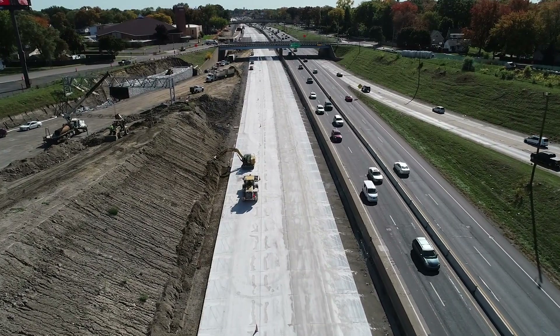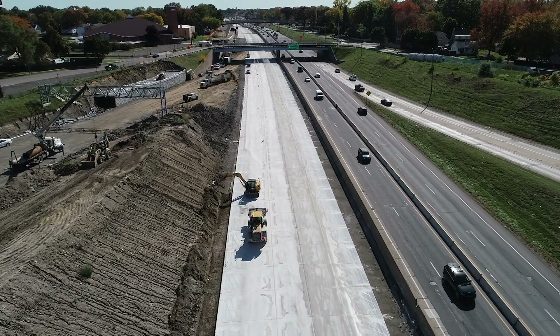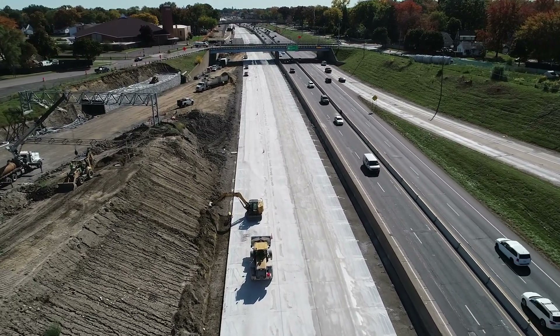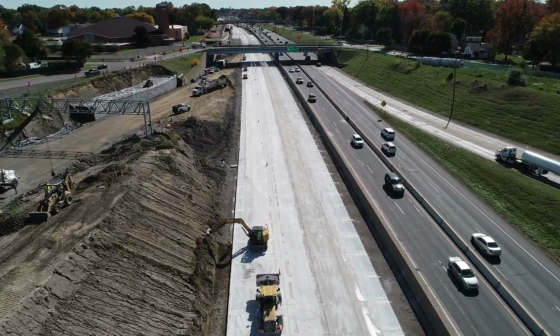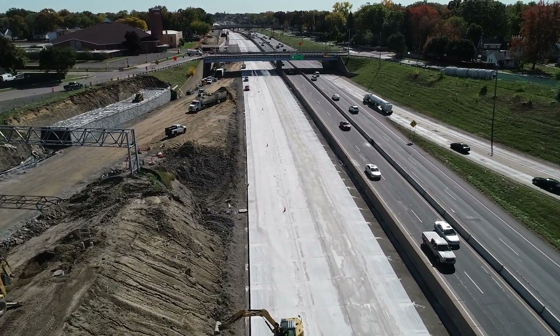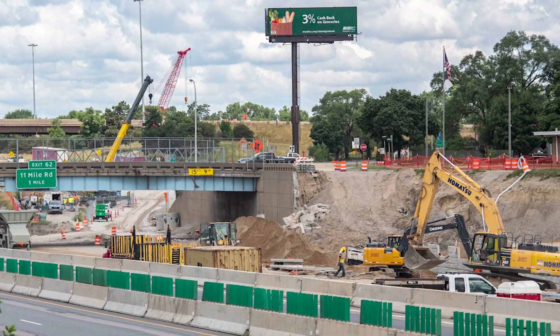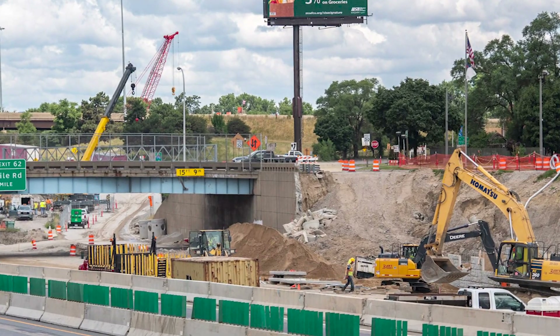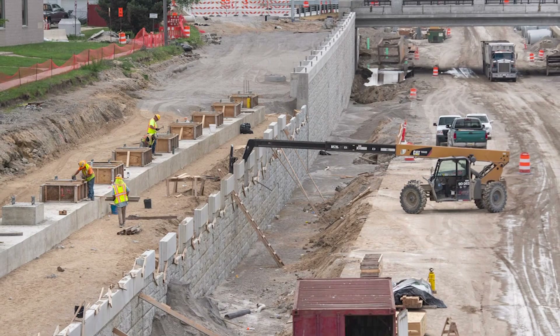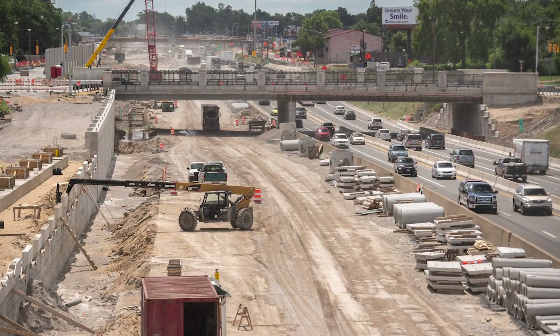The I-75 modernization in Oakland County is one of the most extensive road and bridge projects ever in Metro Detroit. Overall, the project involves rebuilding 18 miles of pavement, replacing 47 bridges, and modernizing several busy interchanges from 8 Mile Road to just south of M-59. The project is split up into three segments with a total construction value of $944 million.